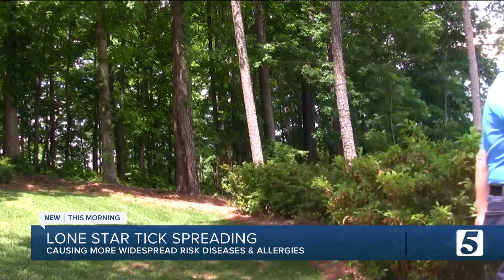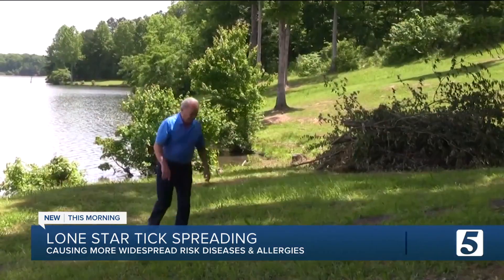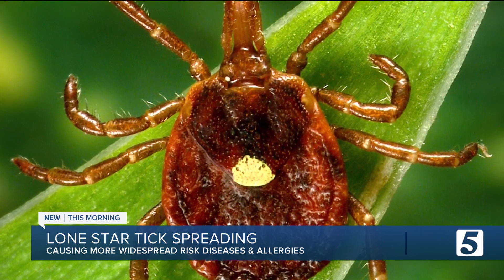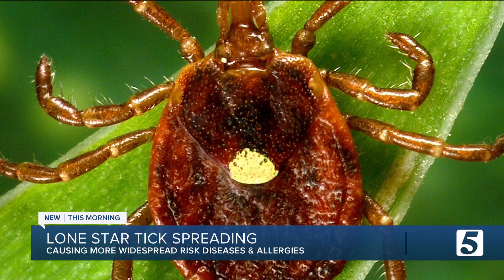Dean Cecil kept experiencing outbreaks of hives. They finally figured out that it was from eating beef or hamburger. Even more bizarre, Dean's doctor told him the cause of the allergy was a tick bite. He said, 'I pulled the tick off of me, and it was a light brown tick with a white dot on its back.' The Lone Star Tick's most distinctive feature is its star-like white splotch on adult females.